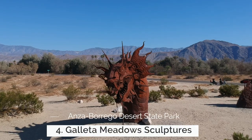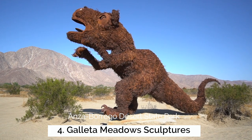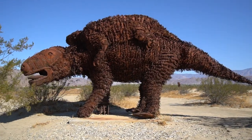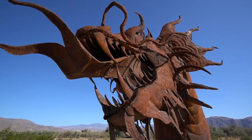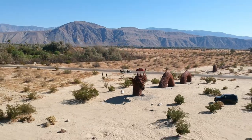My fourth recommendation is the Galetta Meadows Sculptures. These are about two dozen sculptures in the Borrego Springs area that range from sea serpents and grasshoppers to scorpions and even a jeep. The sculptures are about 15 to 20 feet tall and they're all made out of metal. It's especially impressive when you see some of the animals that have hair, because the hair is actually made out of metal as well.